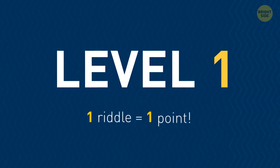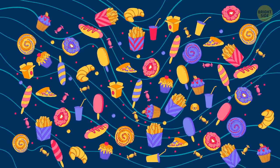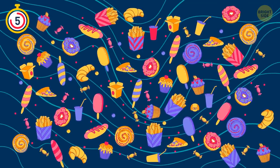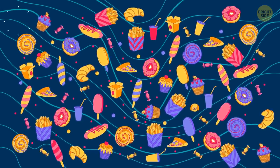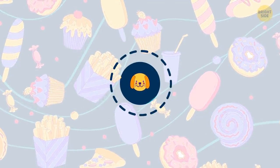Let's start with a warm-up. You get one point for each one. Everything looks so yummy, except for one thing — better not eat it. Do you see it? Here it is, a stuffed animal. Not a very healthy lunch option.